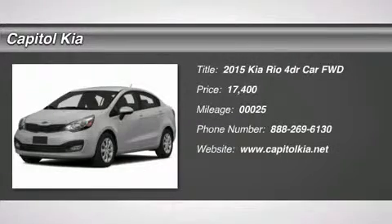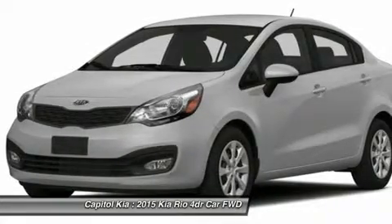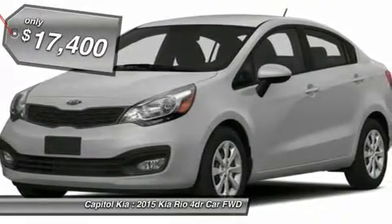Thank you for visiting another one of Capital KIA's online listings. Please continue for more information on this 2015 Kia Real LX with 25 miles.